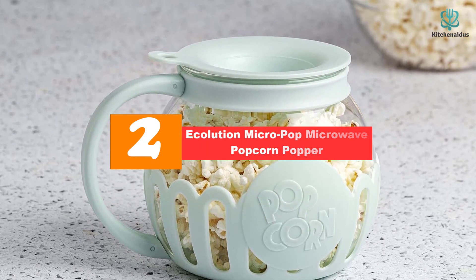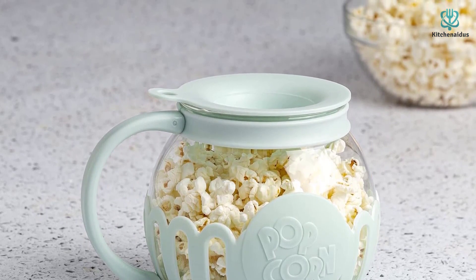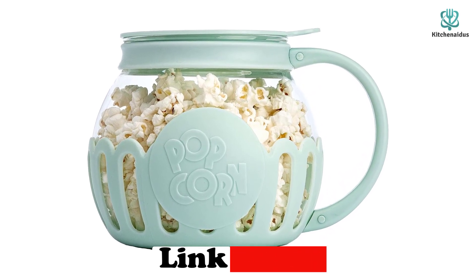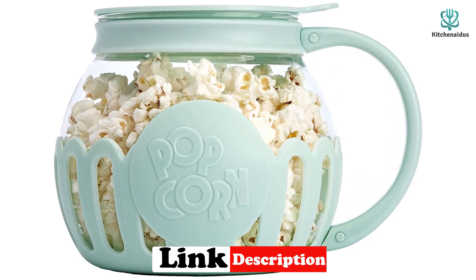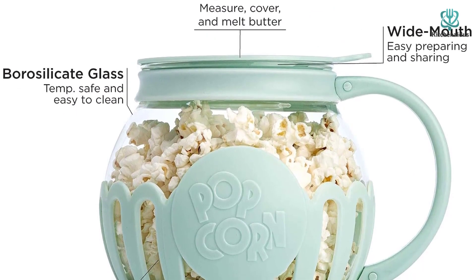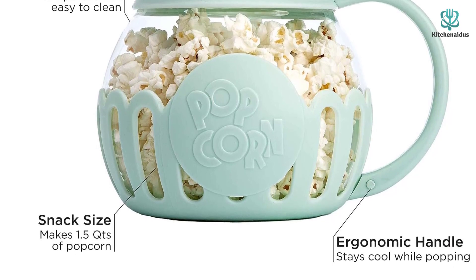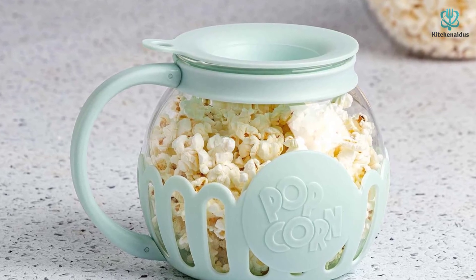At number two we have the Ecolution Micro Pop Microwave Popcorn Popper. If you're looking for the best popcorn maker for individual serving sizes, this 1.5 quart option is a great choice that'll perfectly cook smaller quantities. Available in a variety of colors, it has a wide mouth and stout design that makes popping and pouring into a bowl very streamlined. After measuring the exact amount of kernels using the perforated lid, you can place butter inside where it will melt and drip through the holes to saturate the popped popcorn below. Because this pick is clear, unlike silicone microwave popcorn makers, you can watch your kernels pop and know exactly when it is finished.